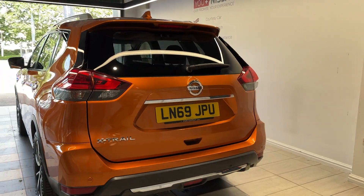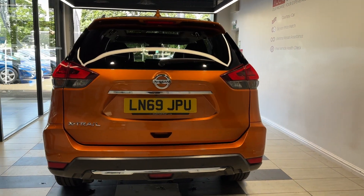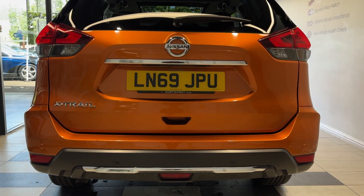Coming around to the back, we have rear parking sensors as well as a reversing camera.